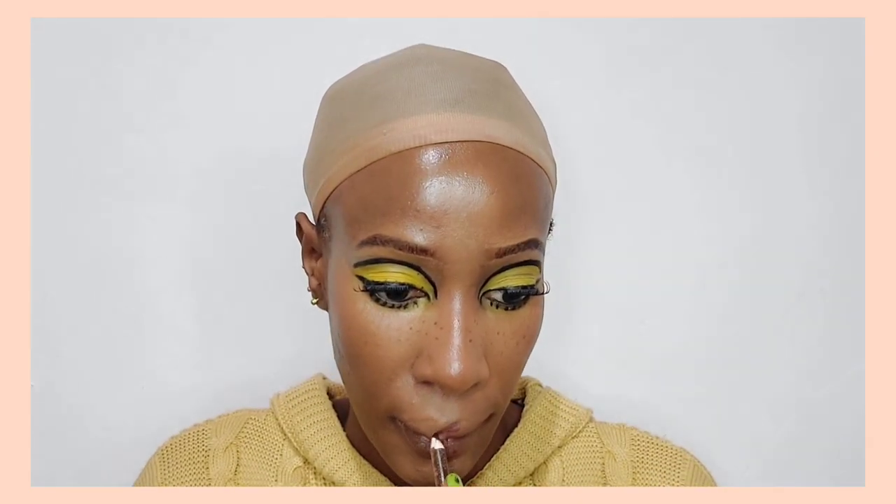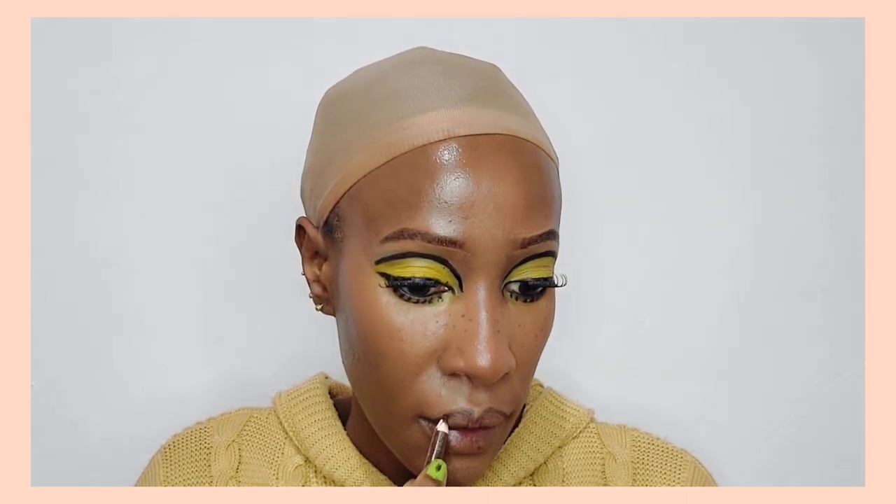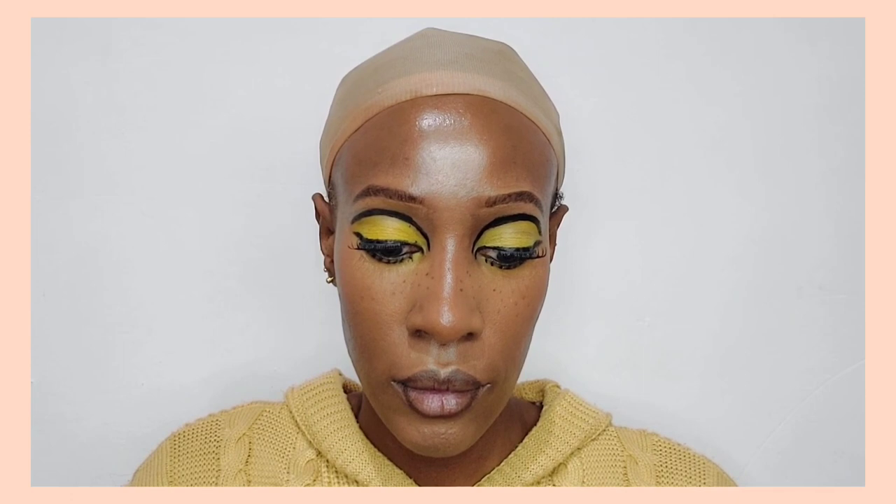I'm going to add fake freckles. I'm not really a fan of fake freckles, but for this look I feel like they would just make the makeup look more mod and complete.